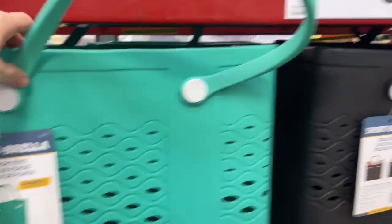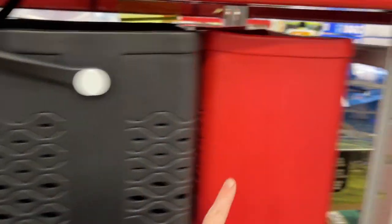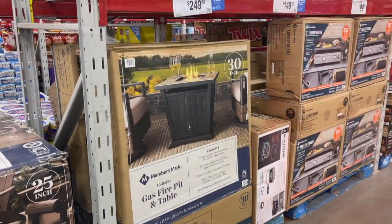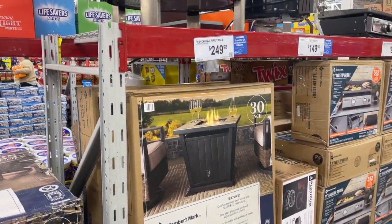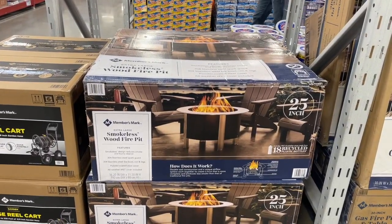They have the bog bag lookalikes — these are so cute! They are $59 and they have turquoise, black and red. They do have the really cool 30-inch gas fire table for $249 and the smokeless fire pit for around $349.